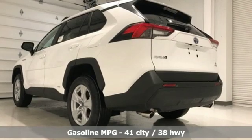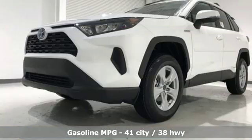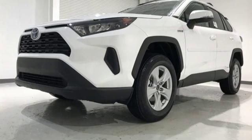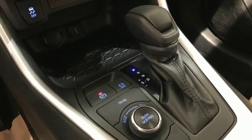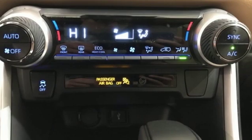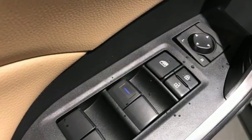Smart device navigation, doors and push button start proximity key, dual zone climate control, Wi-Fi hotspot, manual tilting steering column, inline 4-cylinder engine, active grille shutters, electronic shift on the fly, and continuously variable automatic transmission.